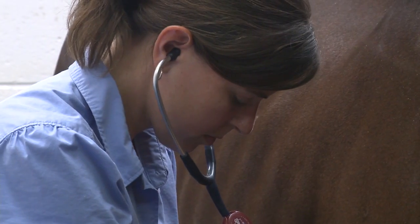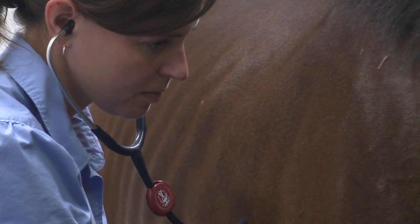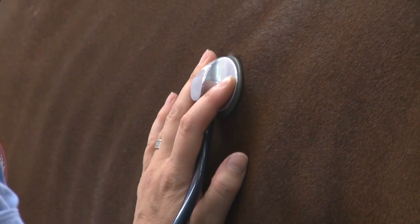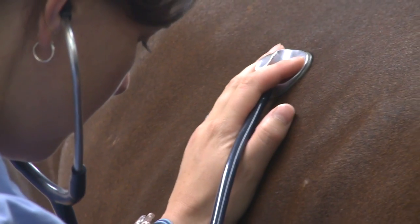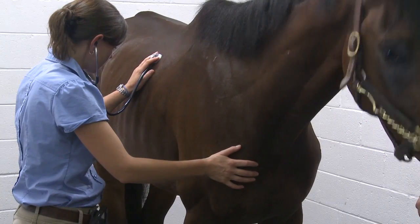The stethoscope and highly trained ears are still one of the most valuable tools at a veterinarian's disposal. They'll listen for the normal rate and rhythm, as well as for any murmurs which indicate abnormalities in the horse's valve function.